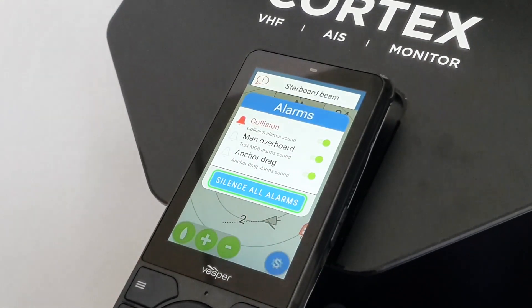Collision alert, starboard beam. Cortex uses eight different points of direction to tell you where the alert is coming from: bow, port, starboard, beam, quarter, and stern — so you know exactly where to look.